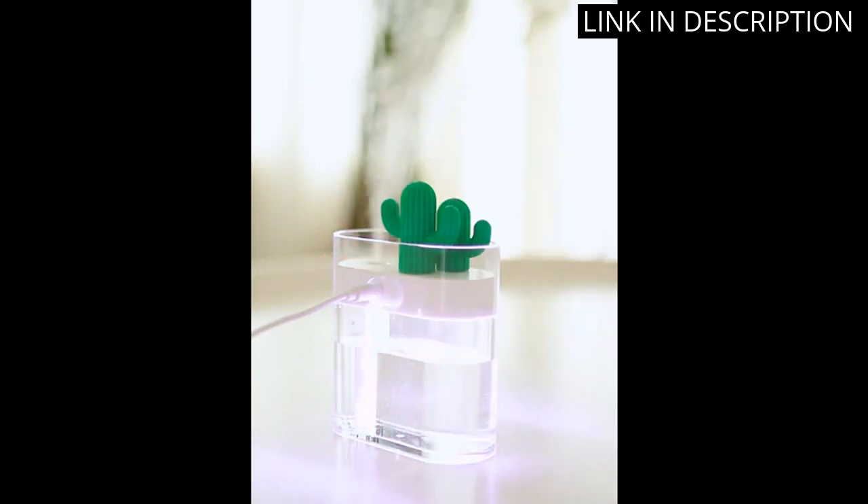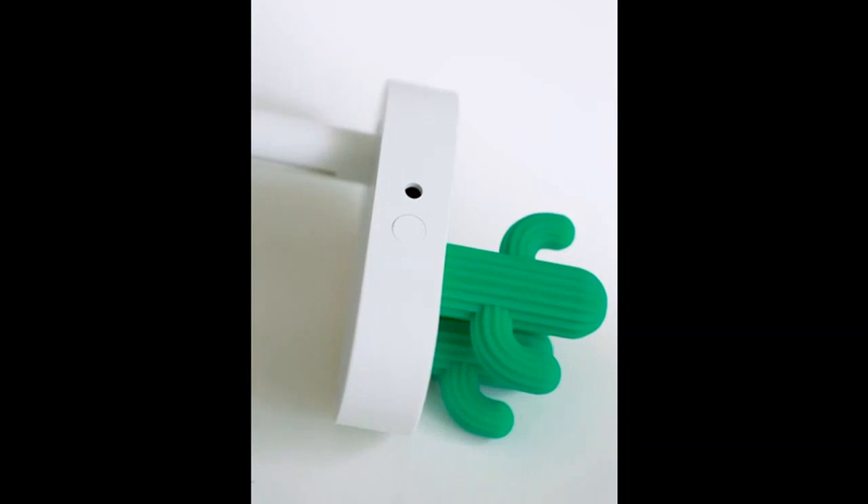Overall, a great humidifier for its size and price range. Would definitely recommend.